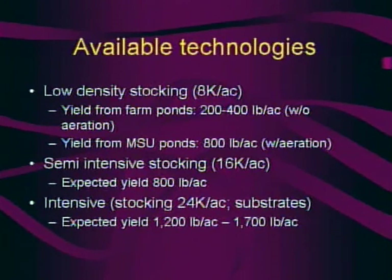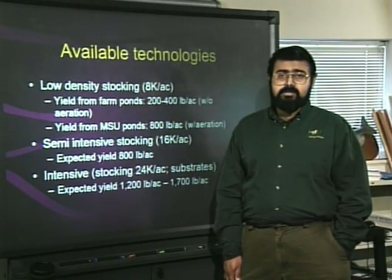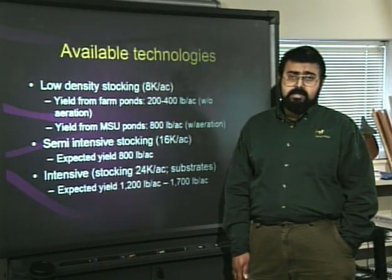Semi-intensive stocking doubles the stocking density to 16,000 per acre. Both low-density and semi-intensive technologies require a 32% protein-sinking diet. Average yield from semi-intensive technology is 800 pounds per acre with a maximum expected yield of 1,000 pounds per acre. Intensive stocking of 24,000 juveniles per acre is the third technology. This requires the use of artificial substrate, which can cost up to $2,500 for a one-acre pond, and requires feeding a high-protein shrimp diet for the last four to five weeks of growth, with expected yields ranging from 1,200 to 1,700 pounds per acre and a maximum around 2,000 pounds per acre.